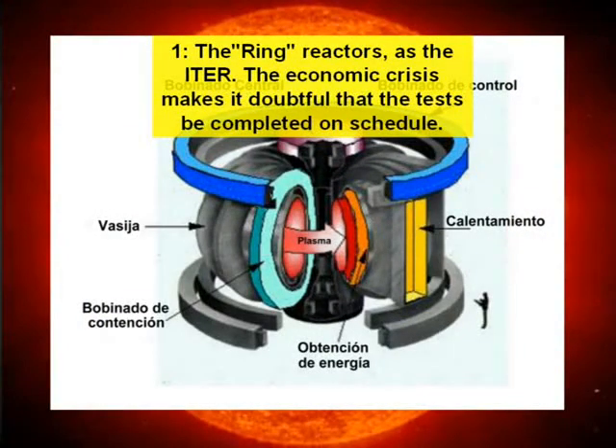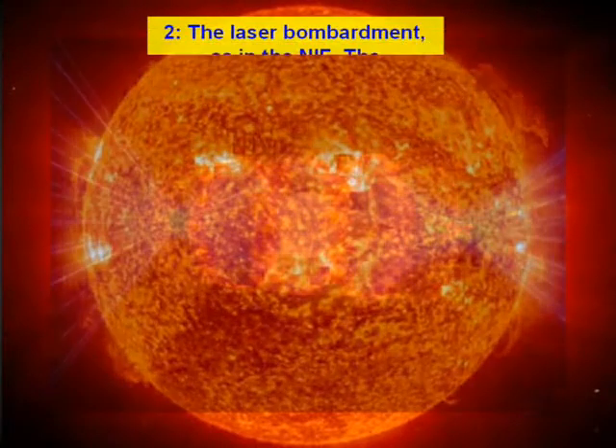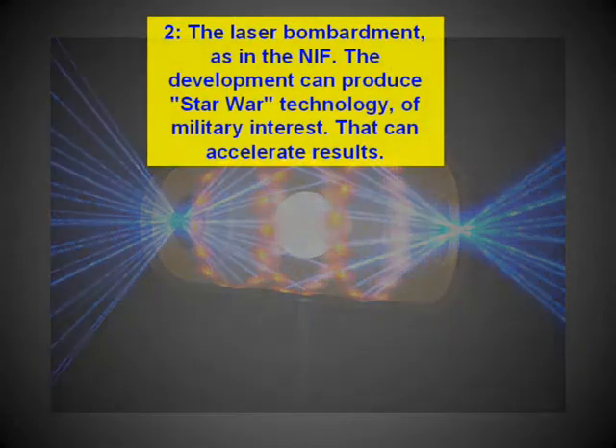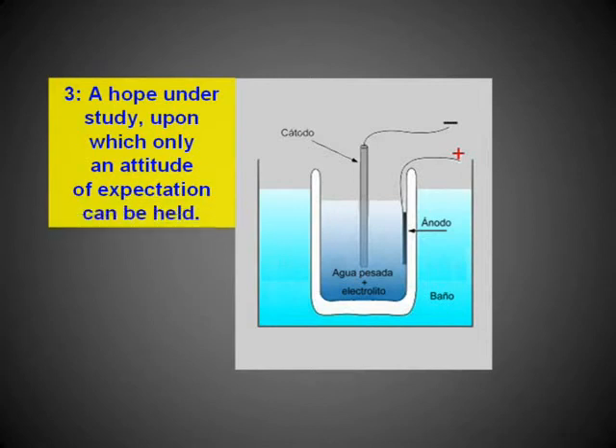Option 1: ring reactors such as ITER — the economic crisis makes it doubtful that tests will be completed on schedule. Option 2: laser bombardment as in the NIF — development can produce star-wars-type technology of military interest that may accelerate results. Option 3: a hope still under study, upon which only an attitude of expectation can be held.